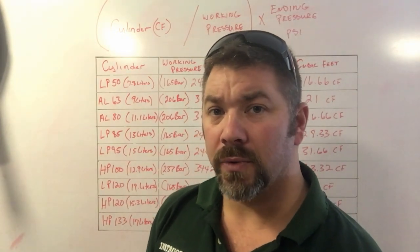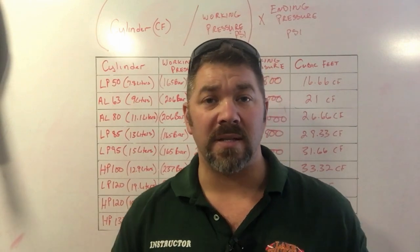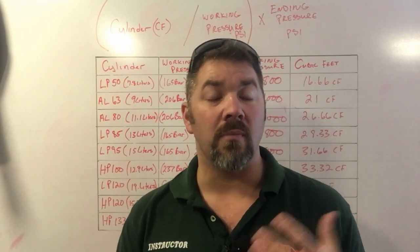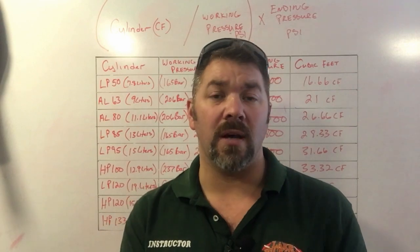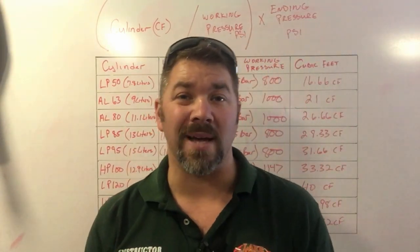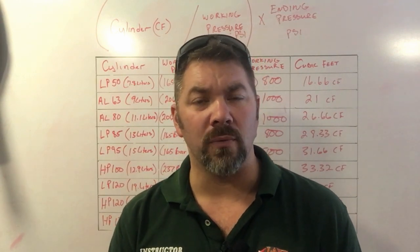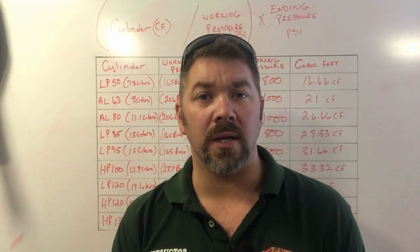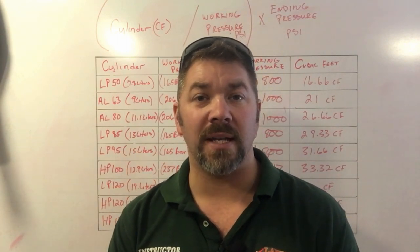A lot of times instructors will do a series of checkout dives with one set of students, then another series with another set, potentially two or three rounds on the same cylinder. If I'm only going to 20 feet for roughly 20 minutes to satisfy the checkout dive standards, I could take a Steel 100 or even an Aluminum 80 and — based off my SAC rate — make a series of three dives on one cylinder.